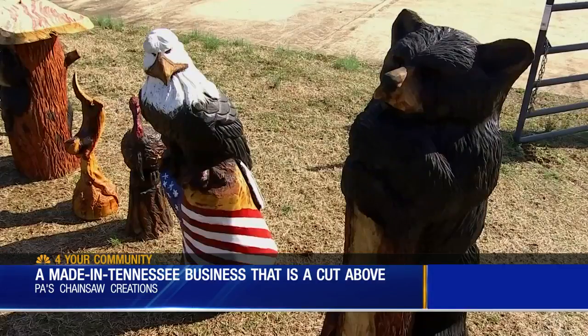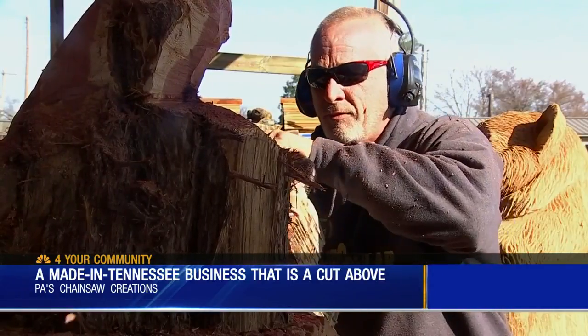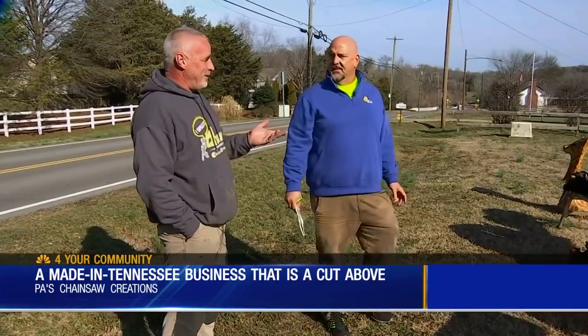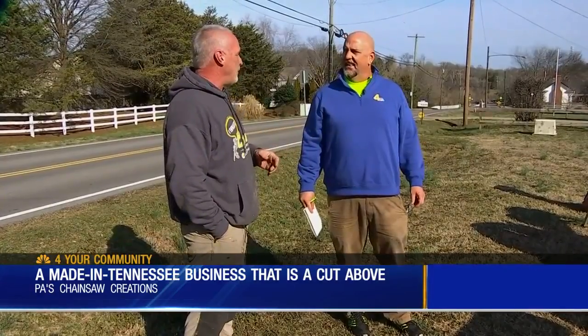Dan, or Pa, sells his works all over the country. And even the ones he feels don't make the cut — there's a lot of them that I thought there's no way this will ever sell, and I stuck them in the back. But somebody always wants that piece.